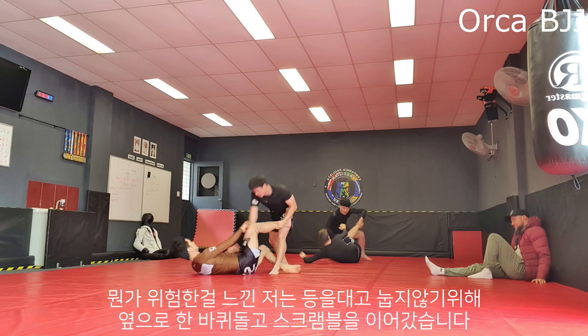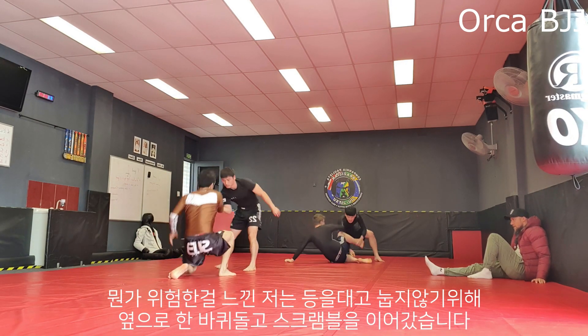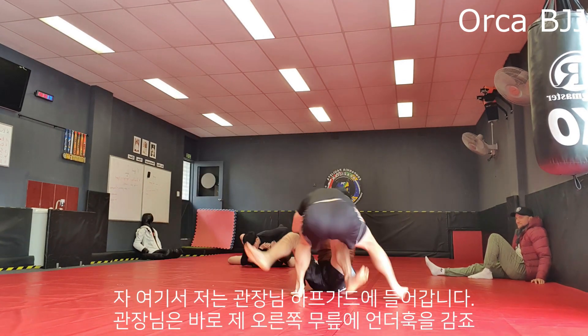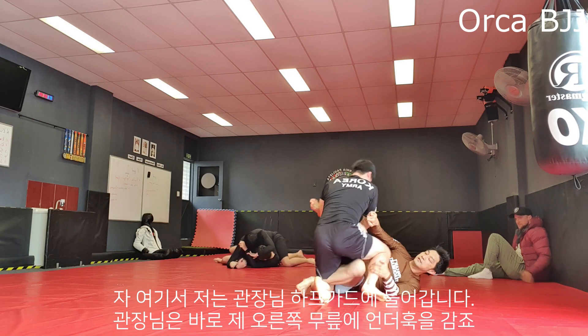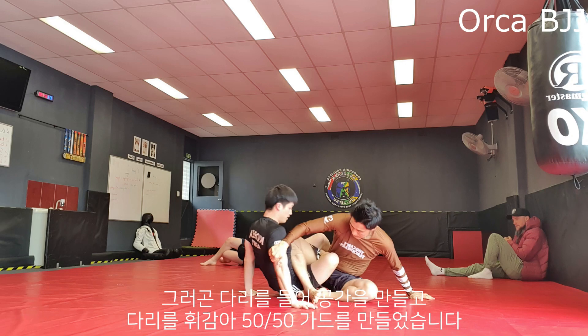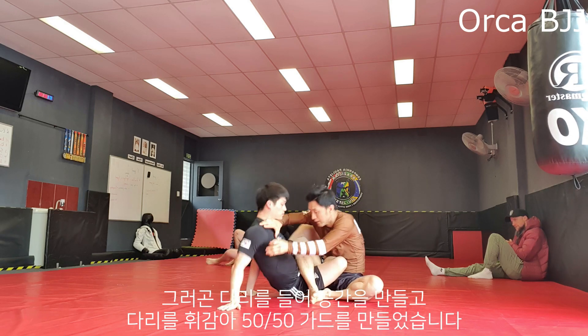I kind of knew I was in trouble so I roll sideways to continue scrambling instead of getting flat on my back. Here I go into his half guard and he gets an underhook through my right knee, then gets enough space to bring his own leg over my leg and forces me into his 50-50 guard.